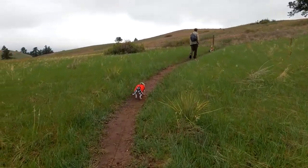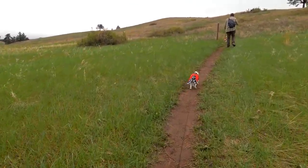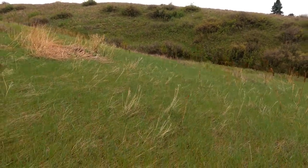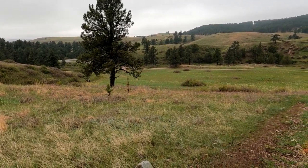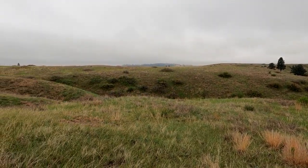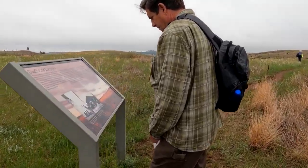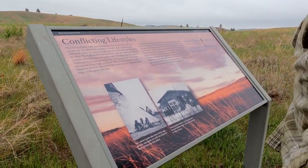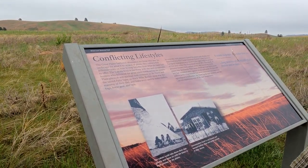Here's a little backcountry hiking through the National Park. Pretty cool. We just came from down there. I'm out of breath — we're at the top of a hill. The placard talks about the two cultures: the Lakota Indians and the homesteaders, and their different conflicting lifestyles.